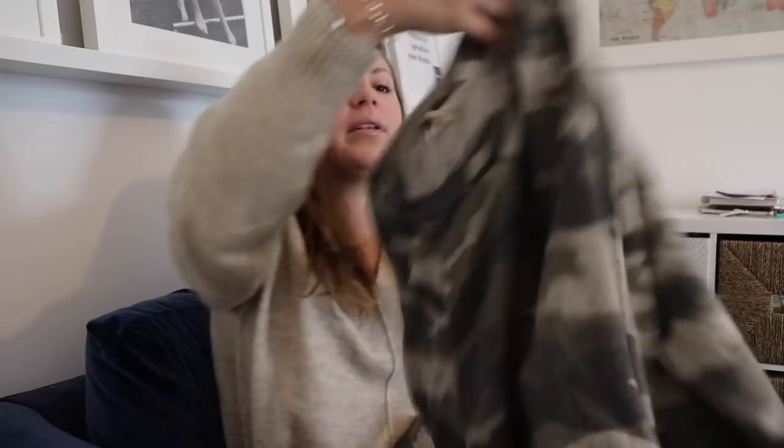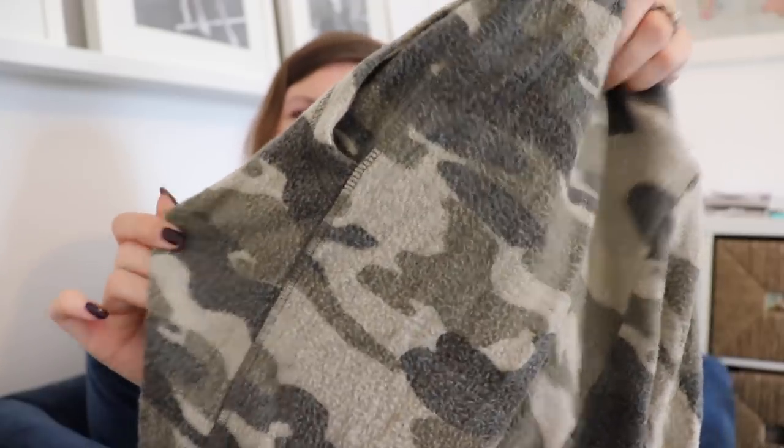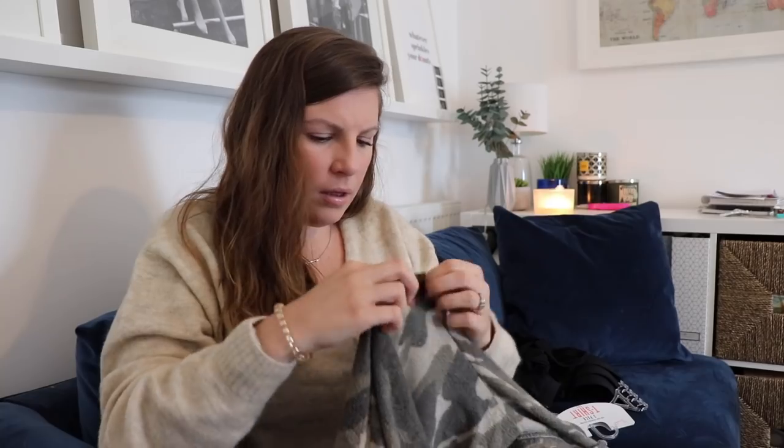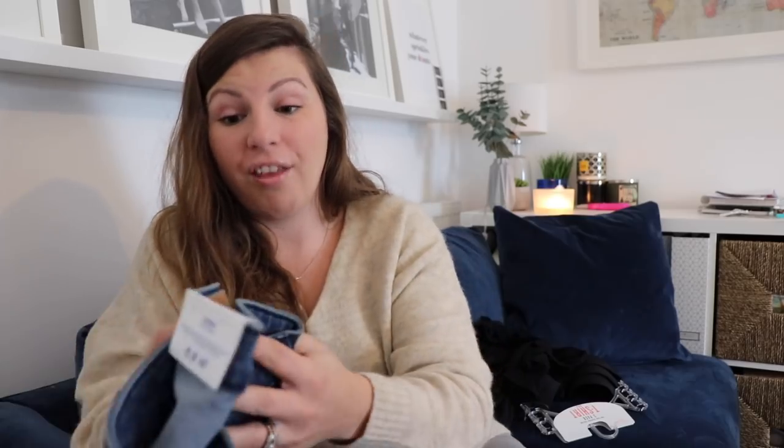I actually got this loungewear set a couple of weeks ago — it's not within the same haul. I wanted to mention them because they're not what I thought they'd be online; I thought they were loungewear I could wear as outerwear like a modern Juicy Couture tracksuit, but they're more like pyjamas. The material is totally fleecy and brushed. They also got a huge hole in the crotch before I'd even washed them once, so they're not fantastic quality — and they're not that cheap from H&M, so I wanted to warn you.